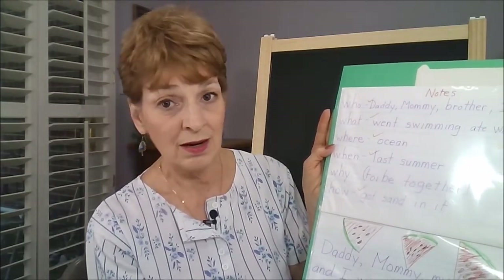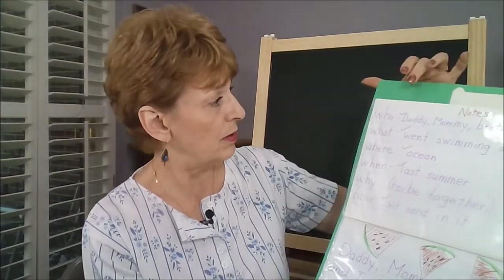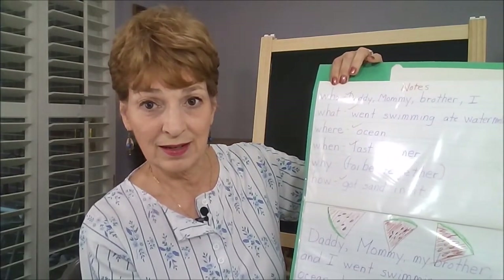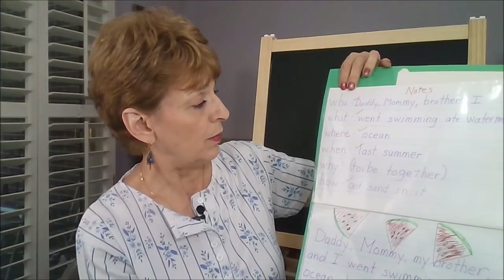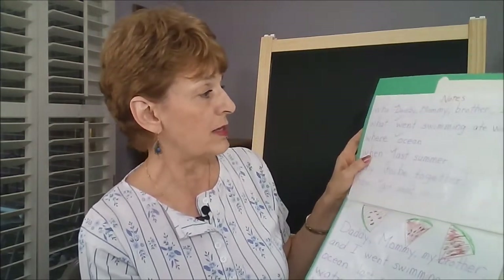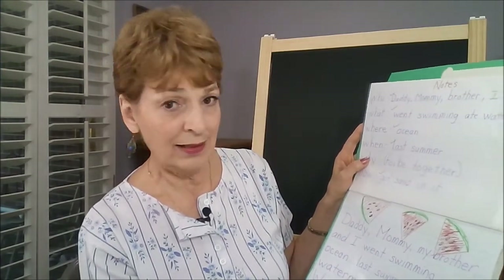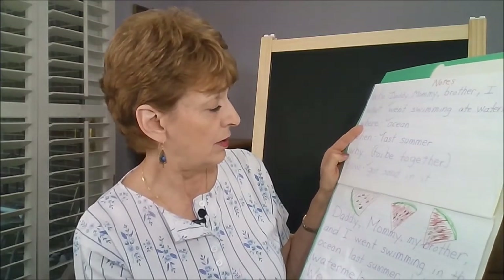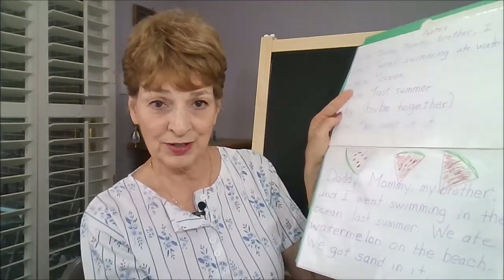Or you can use magazines or photos — professional photos that you might find in books or online. In this particular one, we have a who, what, where, when, why, and how: daddy, mommy, brother, I; what — went swimming, ate watermelon; where — ocean; when — last summer; why — to be together; how — got sand in it.